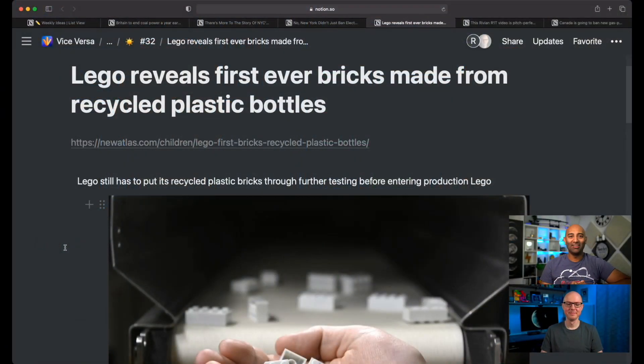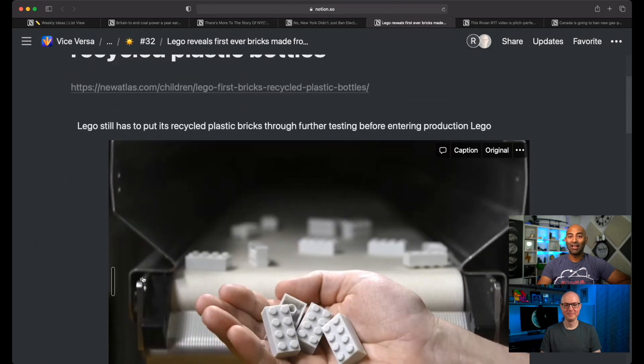The next story is a lot more fun. It's about how LEGO is revealing their first ever bricks made from recycled plastic bottles.